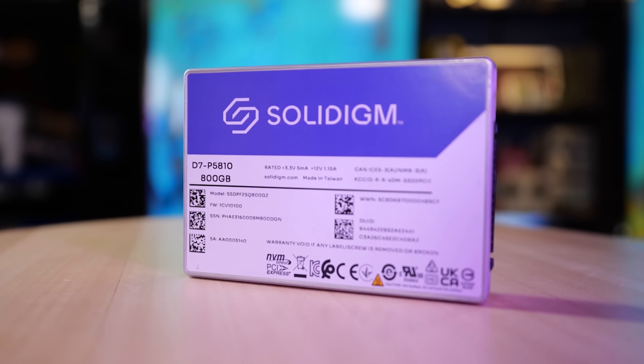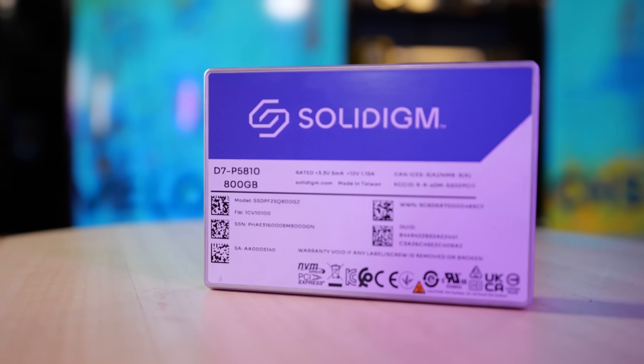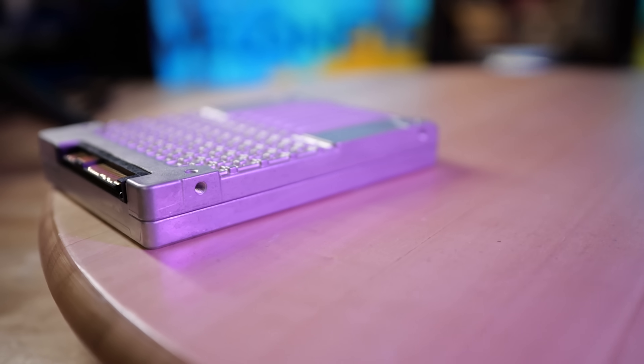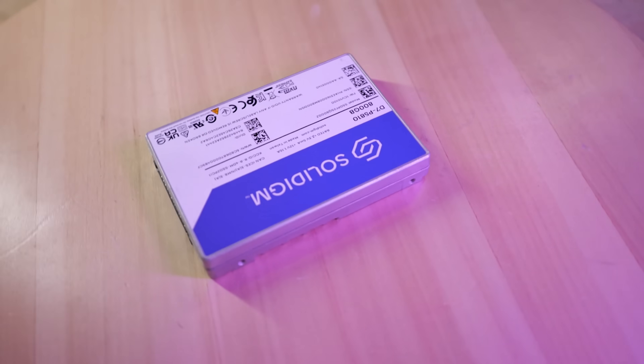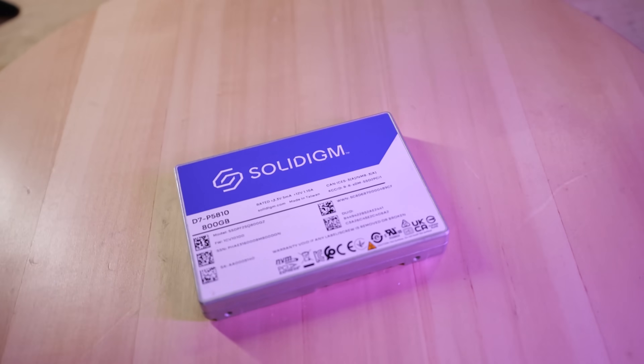Holy crap. This is the Solidigm D7-P5810, and it might look familiar. This unremarkable aluminum case looks very familiar — it looks like the old P4500 drives from Intel. And you wouldn't be wrong, because Solidigm may have come from the ashes of Intel shedding their storage. But this drive has had over five petabytes written to it.